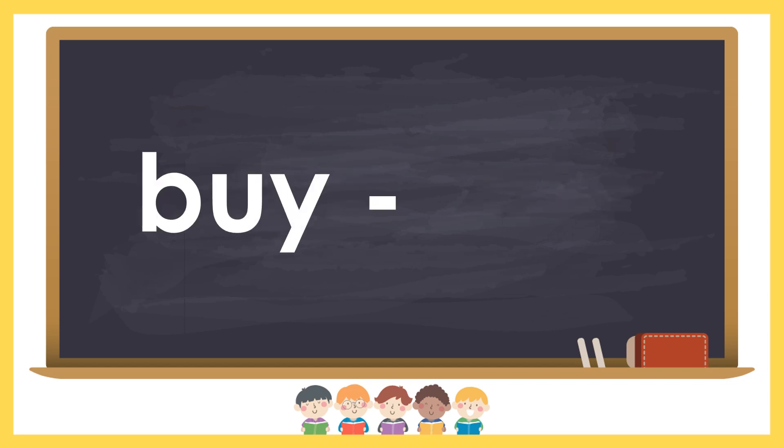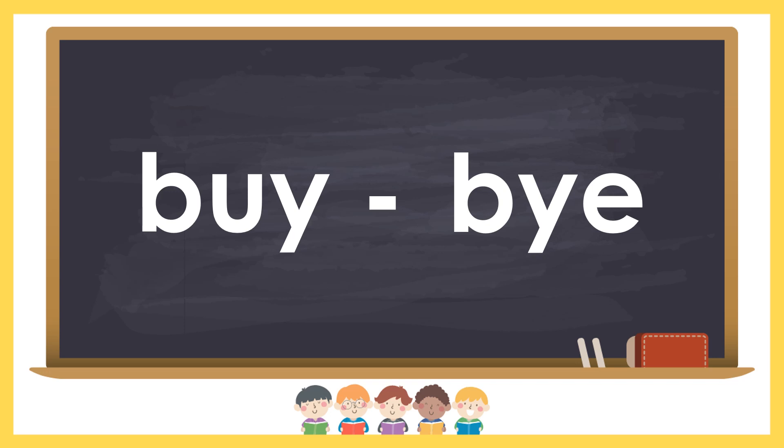Buy and bye. Buy is to get something by paying money. Bye is a farewell remark.